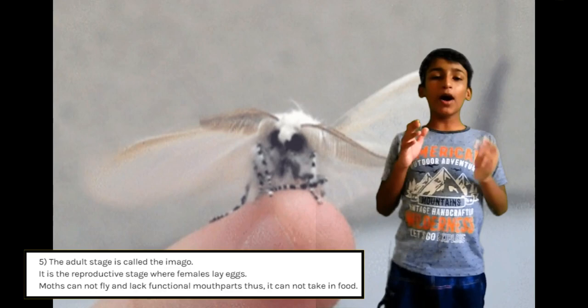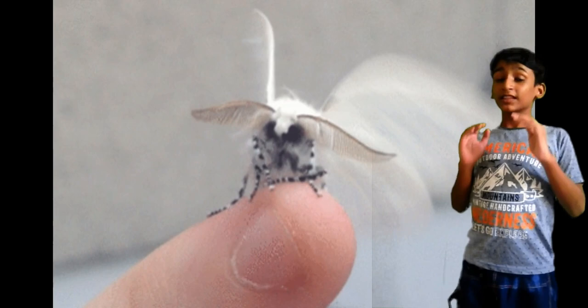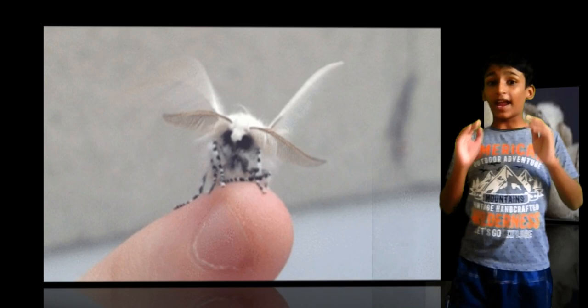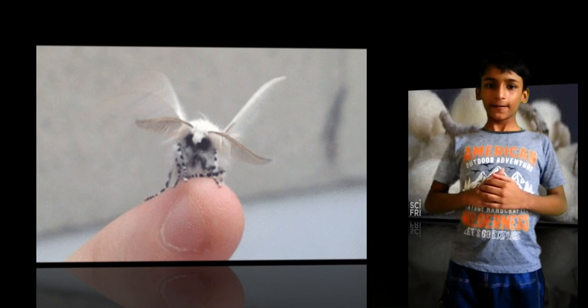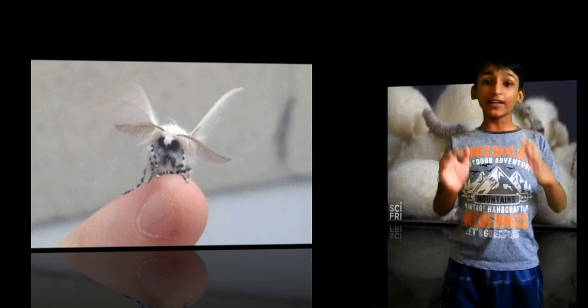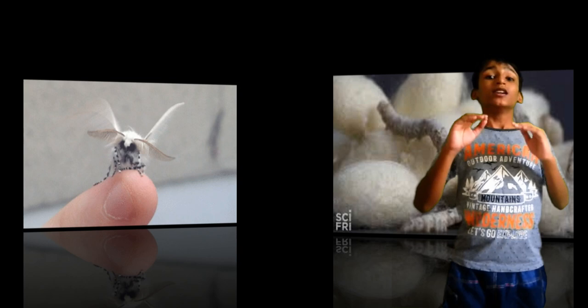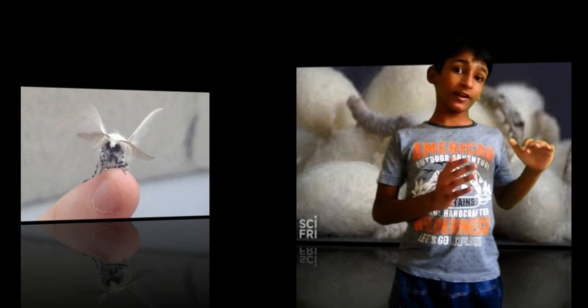The silkworm's lifespan is about 8 weeks. Biologists have found the source of silkworm attraction to mulberry leaves, their primary food source. Silkworms are born blind and without even the ability to fly. When silkworms mature to moths, only then can they fly. The great thing about silkworms is that they can grow as much as you feed them and can go about a full week without food.